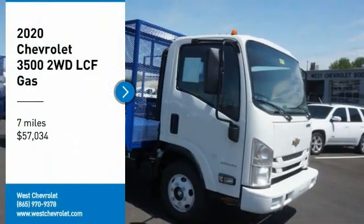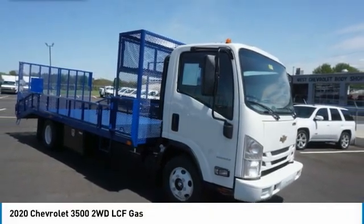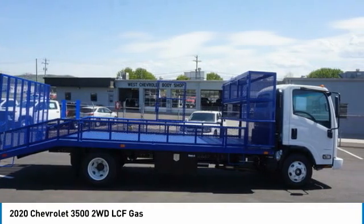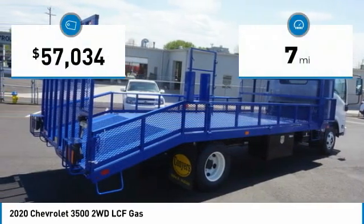Looking for the right vehicle? Check out the 2020 Silverado 3500 HD. Pros: everything. Cons: nothing. This vehicle has less than 100 miles.